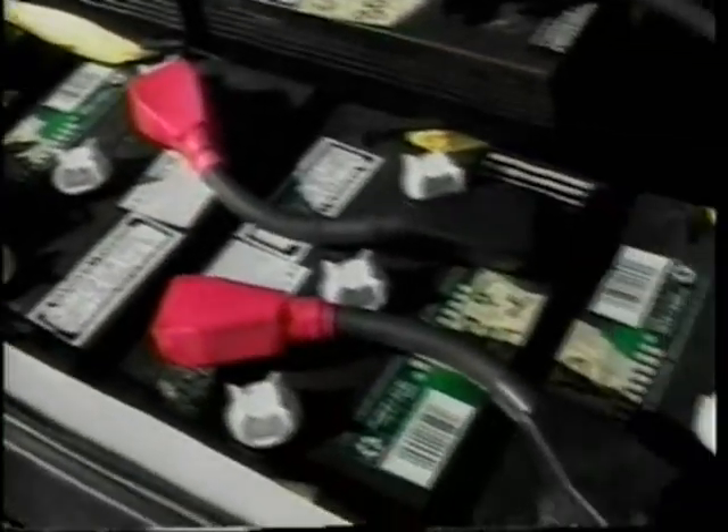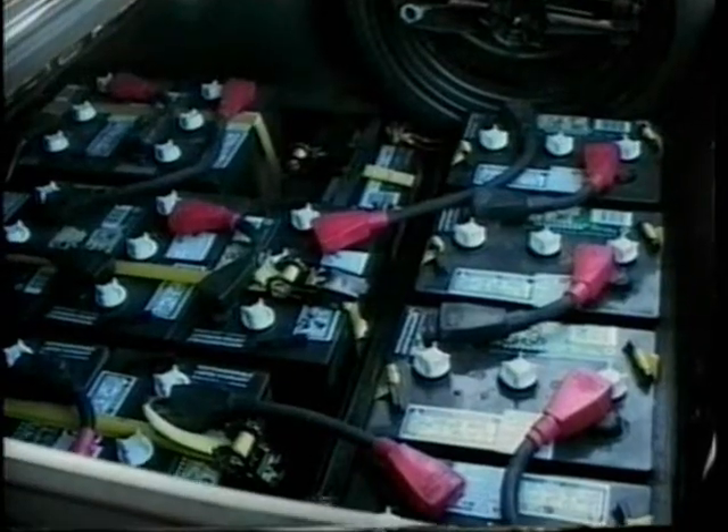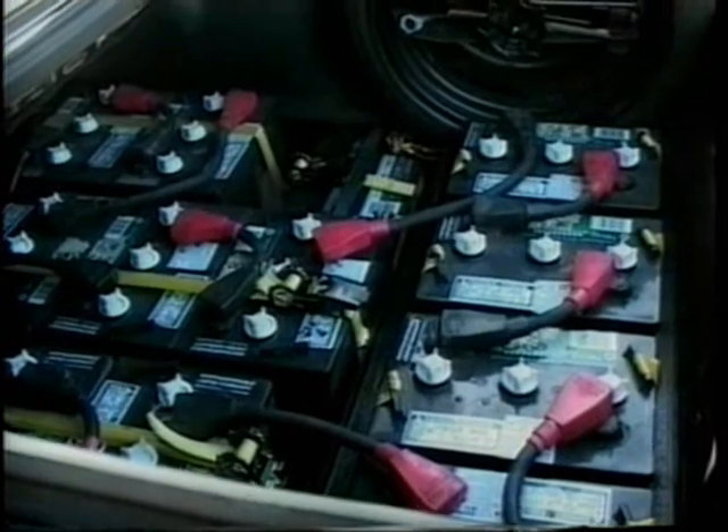What did you do with the gas tank? We took all that stuff out — you don't need it anymore. We also took the computer out. There are a lot of parts we took out of the car that you just don't need now.